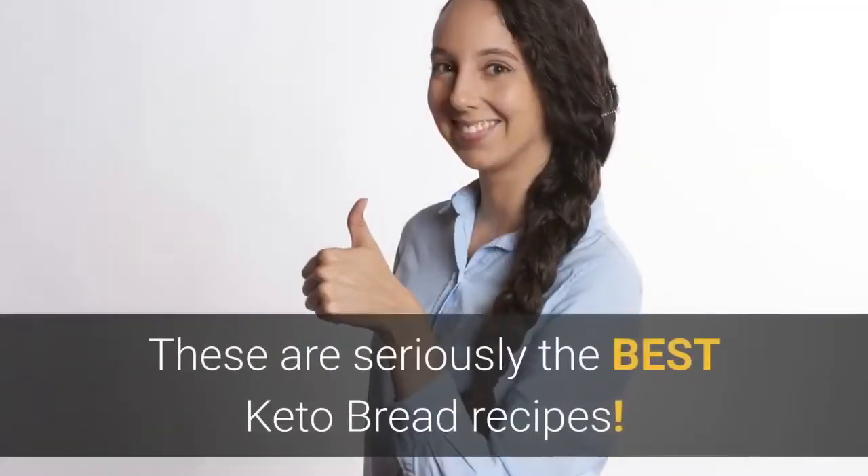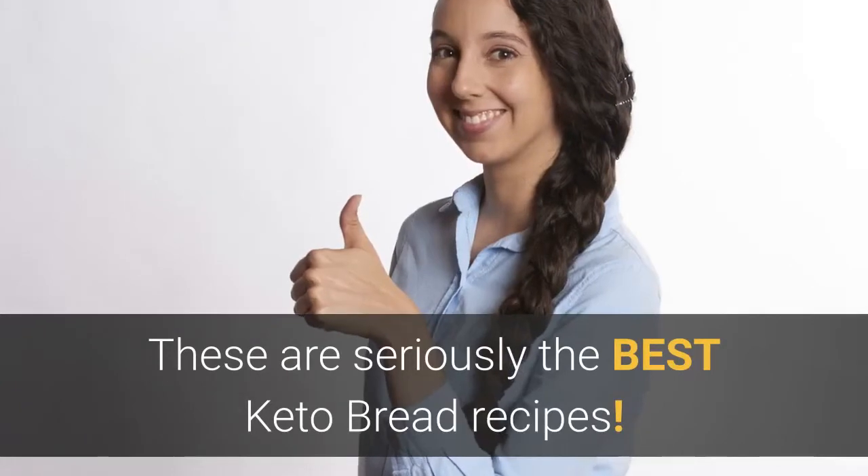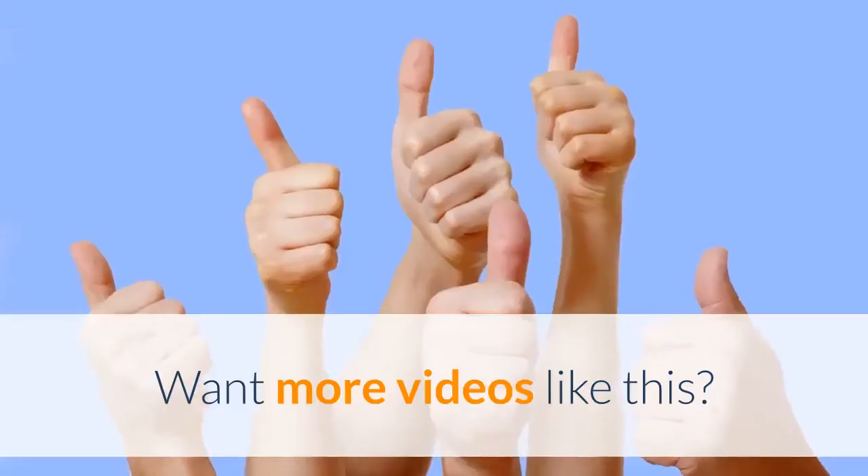These are seriously the best keto bread recipes. I'll put the link below to that book underneath the video, and when you grab yourself a copy and try these recipes, come back and let me know what you think — let me know what you've tried and how it worked out. I will talk to you again another day, bye!